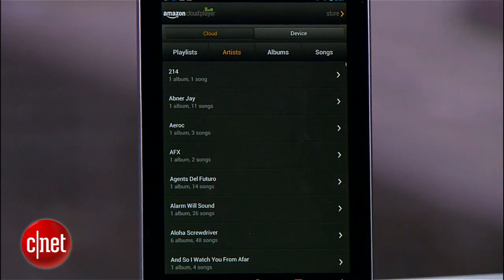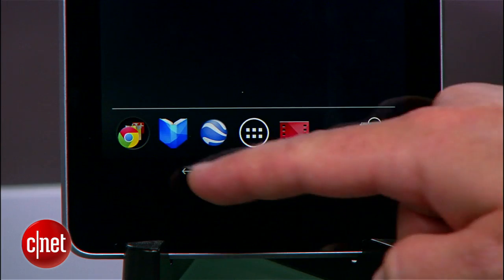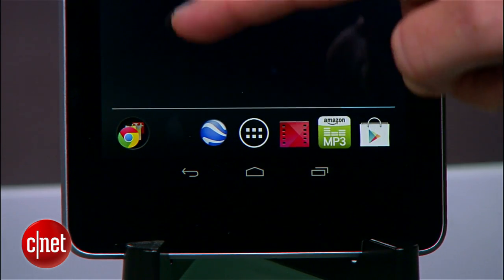Once you have them installed and set up, you can even take the extra step of kicking the Google Books and Google Music apps out of the launcher and then just put these in their place.